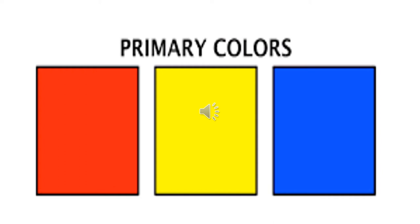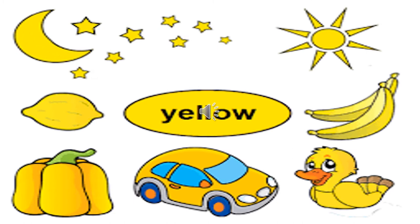Children, look at these three beautiful colors. Do you recognize any of them? Yes, I know you know the color red. You can also recognize the color blue. Now, which is the third color? Well, the third color was yellow.